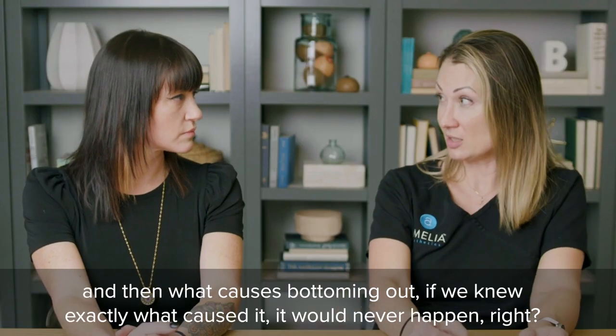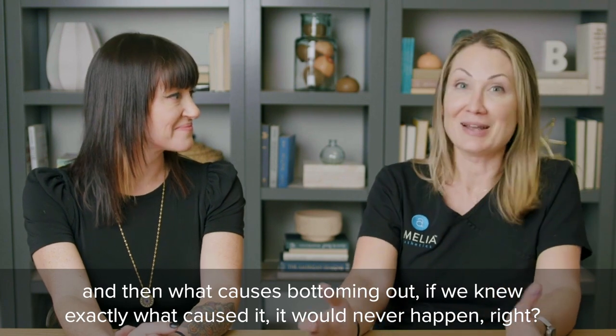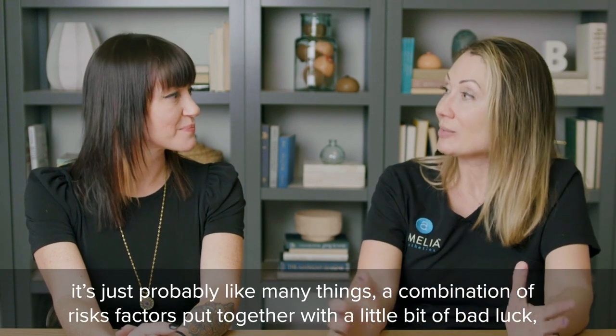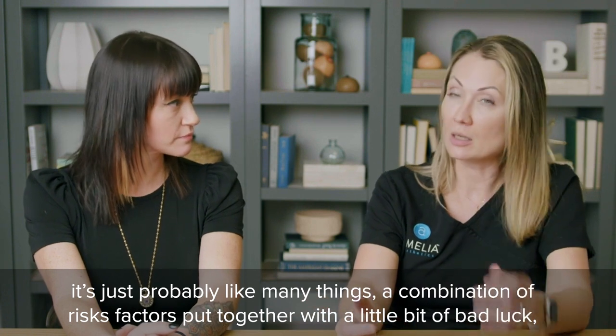What causes bottoming out? If we knew exactly what caused it, it would never happen — we'd just say never do plan A because plan A causes bottoming out. It's probably, like many things, a combination of risk factors put together with a little bit of bad luck.